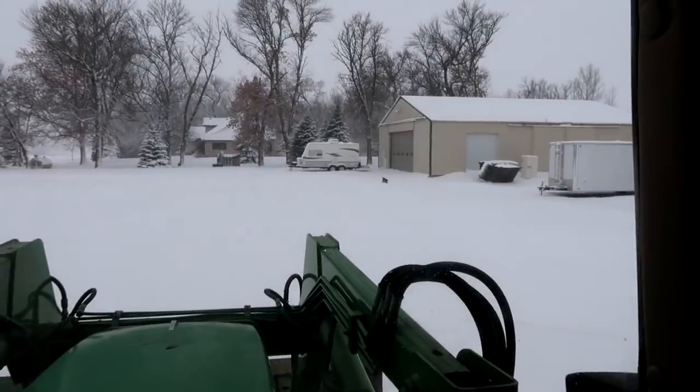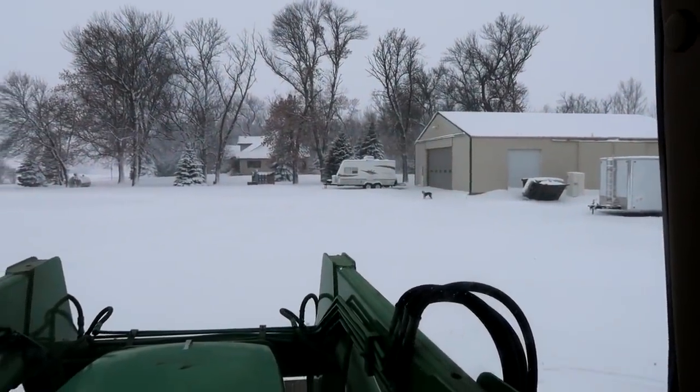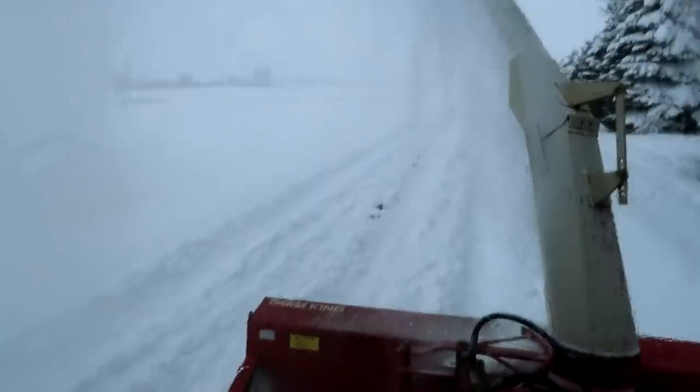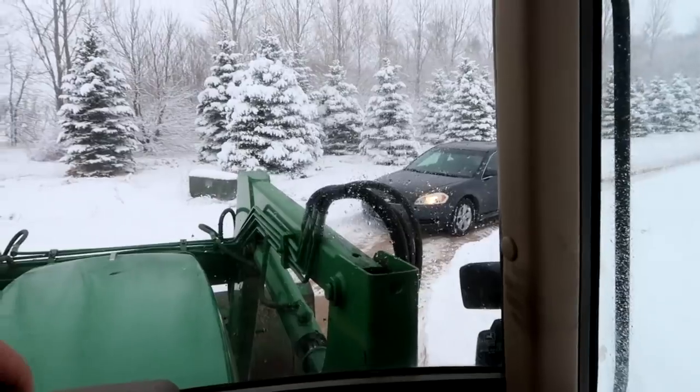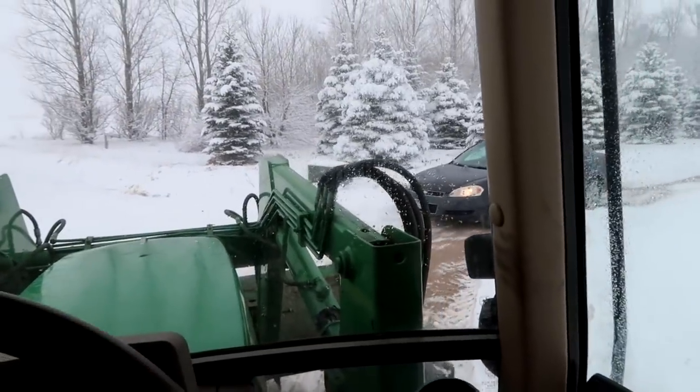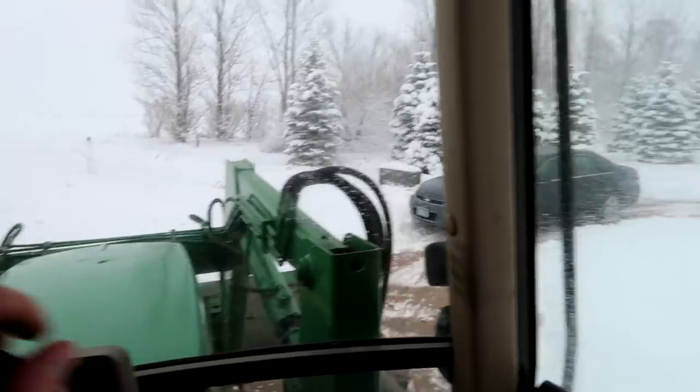You know you got snow when the dog has trouble running through the yard. Got the driveway path cut in plenty of time for the niece to leave for work.